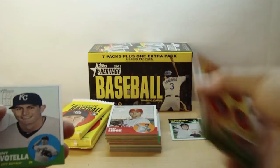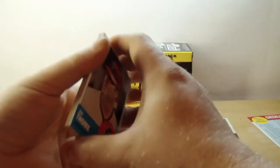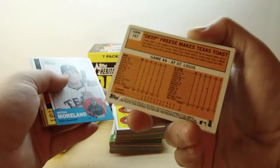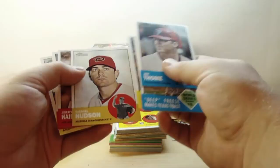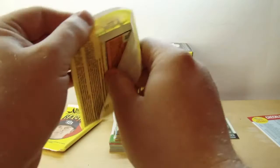Johnny Giavotella — I think that's how you say it — and Chris Perez. Jim Tomei, David Fries, Mitch Moreland, Ron Gardenhier, Addison Reed rookie card, Daniel Hudson, Jerry Harrison Jr., Alex Presley, and Eric O'Flaherty.